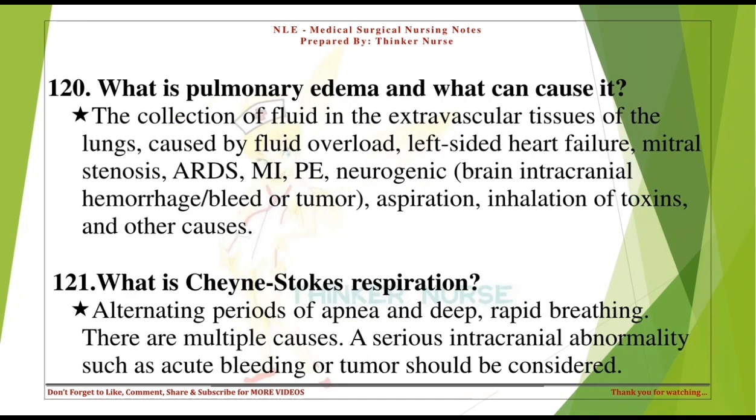What is pulmonary edema and what can cause it? The collection of fluid in the extravascular tissues of the lungs, caused by fluid overload, left-sided heart failure, mitral stenosis, ARDS, MI, PE, neurogenic causes (brain intracranial hemorrhage or tumor), aspiration, inhalation of toxins, and other causes.